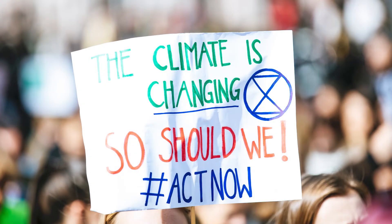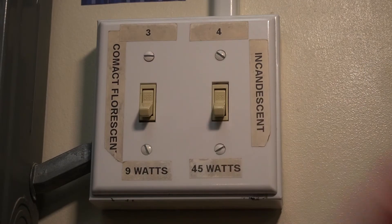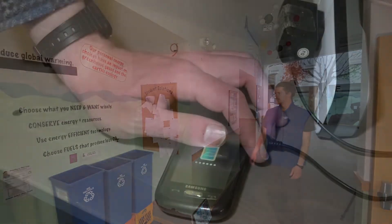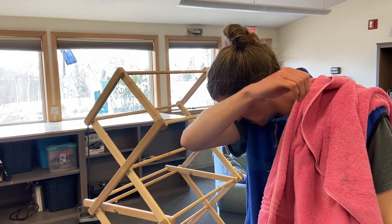Here are some things you can do in your home to reduce greenhouse gas emissions: turning off the lights when you're not using them, recycling, unplugging things when you aren't using them or when they're fully charged, and take one less shower a week.